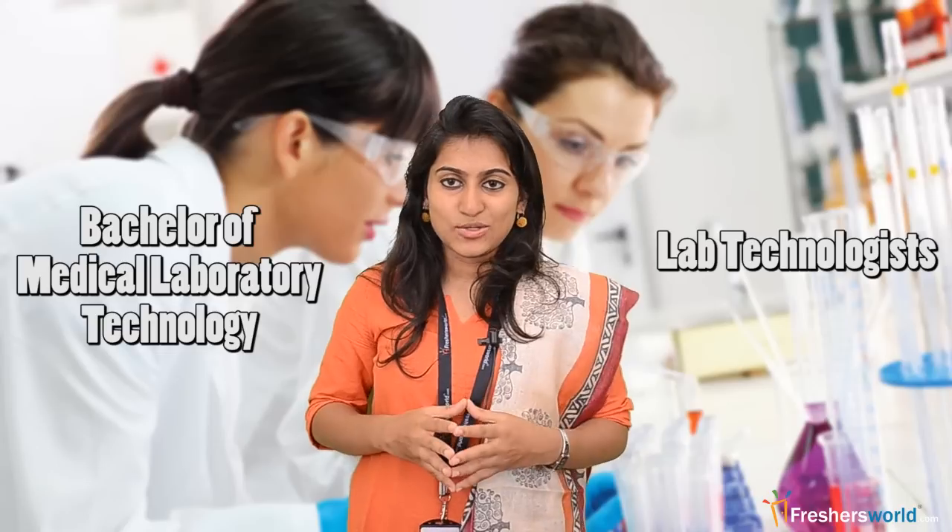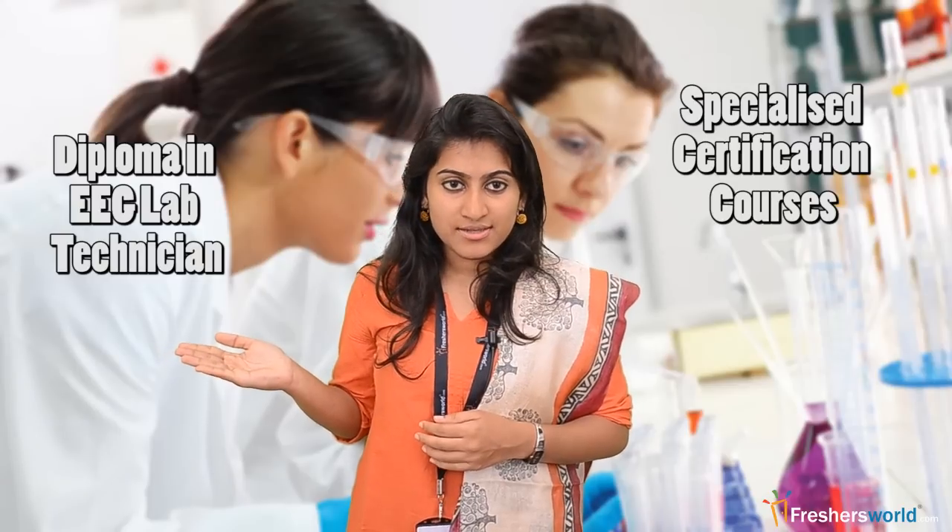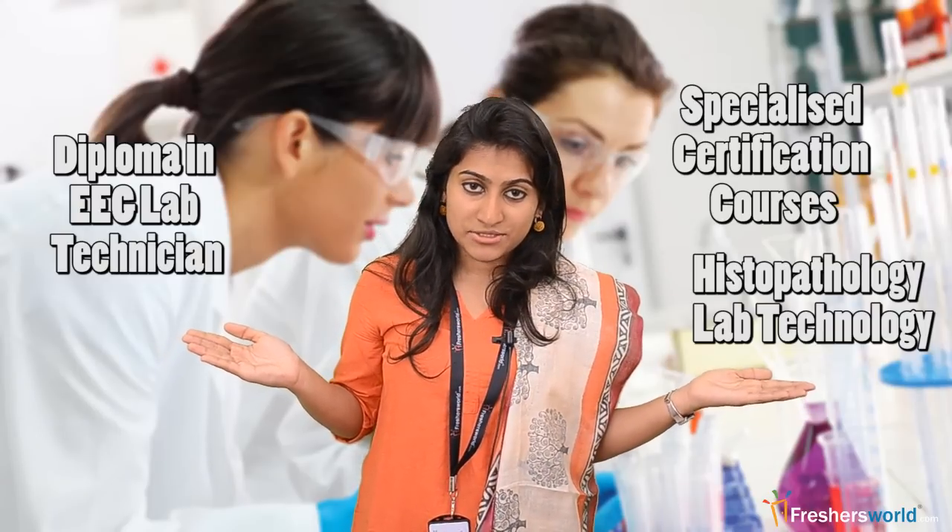In India, courses like Bachelor of Medical Laboratory Technology are offered for candidates aspiring to be lab technologists. For lab technicians, Diploma in Medical Laboratory Technology and other certification courses are available. There are also specialized certification courses like Diploma in EEG Lab Technician and courses in Histopathology Lab Technology.